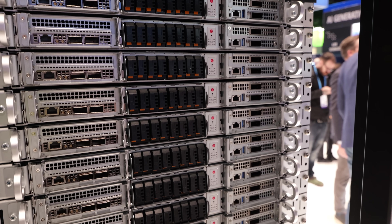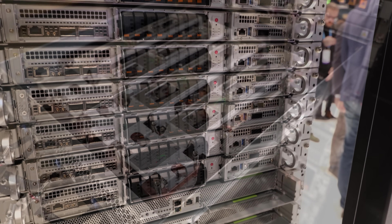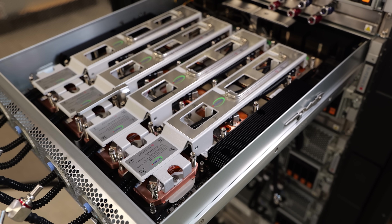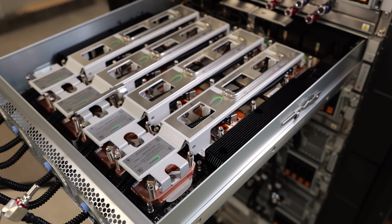Supermicro customers can order entire racks of gear. I've got four videos on Supermicro coming up for all of the different offerings that they have across all of the different universes, different ecosystems of product.